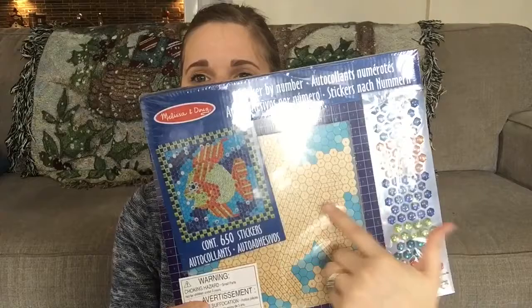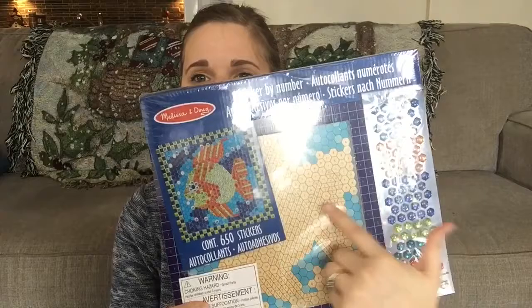We also got Elijah an arts and crafts activity — it's a sticker picture where he has to get all the stickers and stick them on the right numbers to complete the picture. And that is all of their stocking stuffers, other than treats!